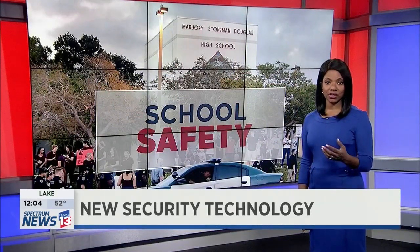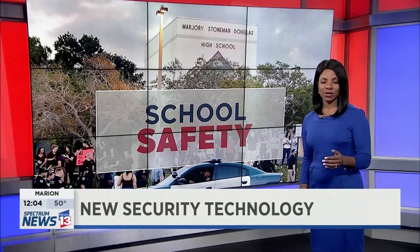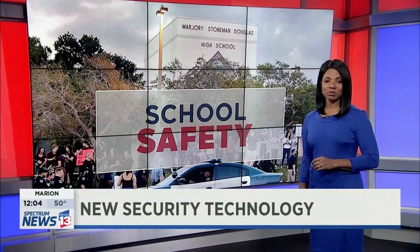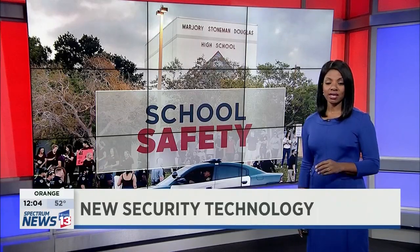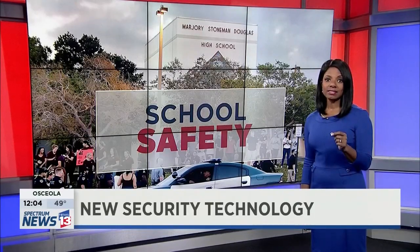When emergency and security situations unfold at schools or beyond, the time it takes for help to respond can mean the difference in life or death. As Spectrum News 13's Erin Murray shows us, there's technology growing in the security world that's made the call for help instantaneous.